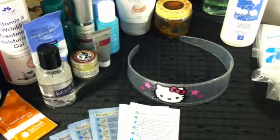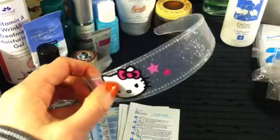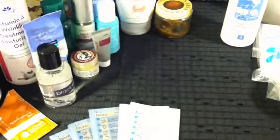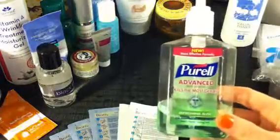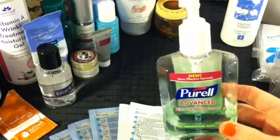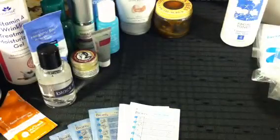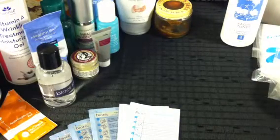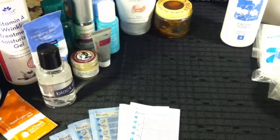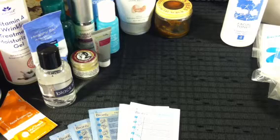I'll start off with my Hello Kitty headband that I use to put my hair back before I wash or tone my face. I always wash my hands before washing my face, and I also sanitize just to make sure my hands are really clean before I'm touching my face and rubbing products on it. I use Purell — you can get that everywhere. The Hello Kitty headband I got at Walmart for about two dollars on clearance.